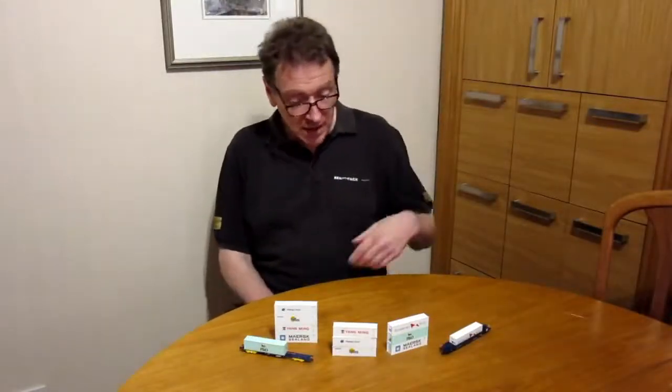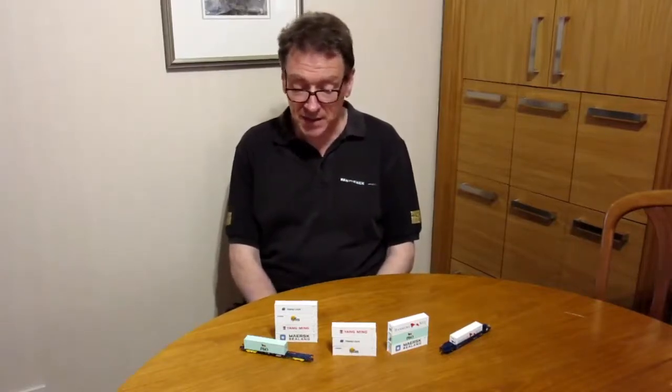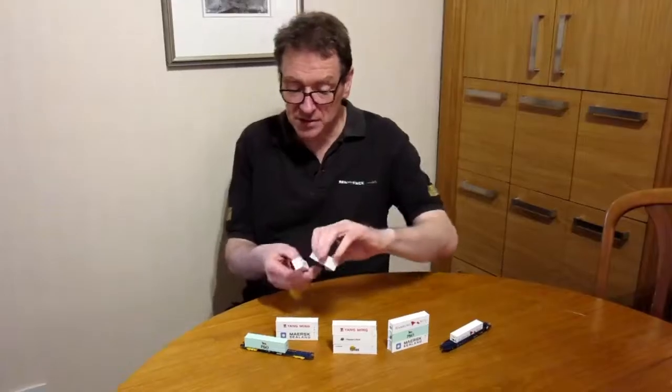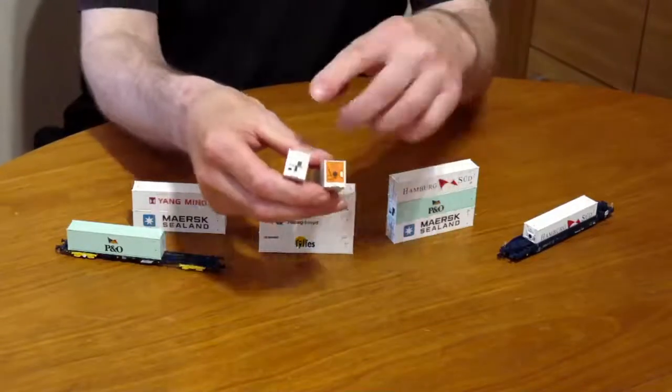Now back to N-Gauge with news of a brand new product. Here is Aaron Aird of C-Rail Intermodal. Welcome to the C-Rail part of the show. It's customary at this time of year that C-Rail and Revolution release a new container, and this year's container is 42ft IQ reefers. We've done six liveries: Hamburg Sud, P&O, Maersk, Yangming, Hapag Lloyd and Fyffes Bananas. As a container design, in real life these have been around for about 20–25 years, used by all shipping companies throughout the world.